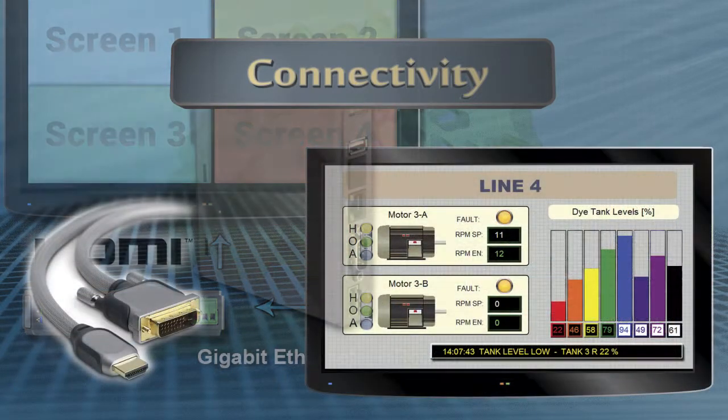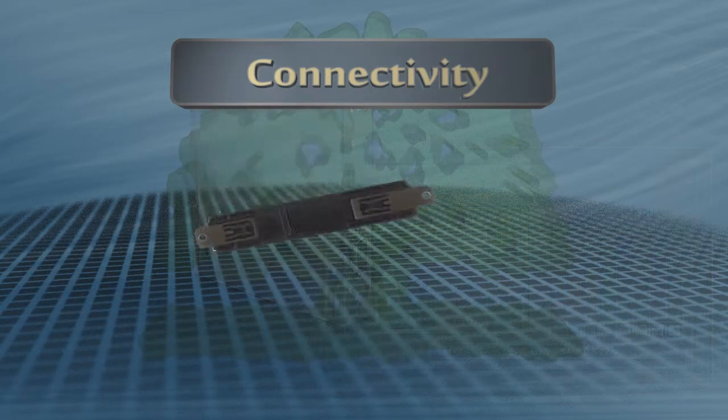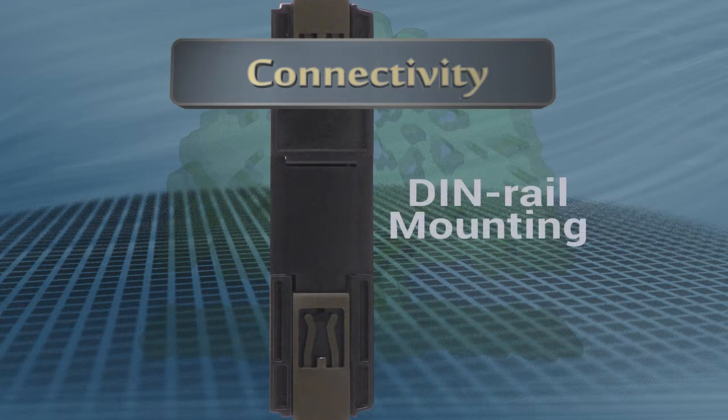Interface to your display is an easy hookup with an HDMI cable or by using an HDMI to DVI cable adapter. DIN rail mounting and compact form factor make installation easy.